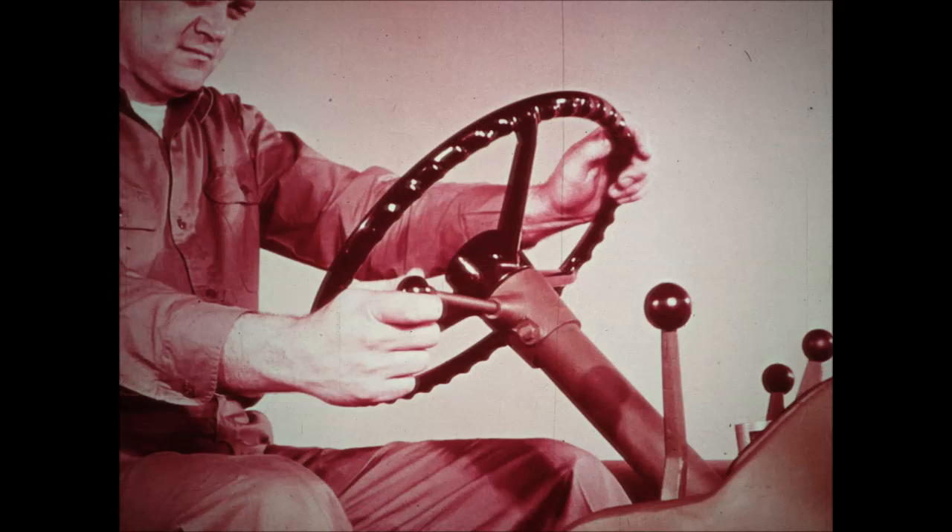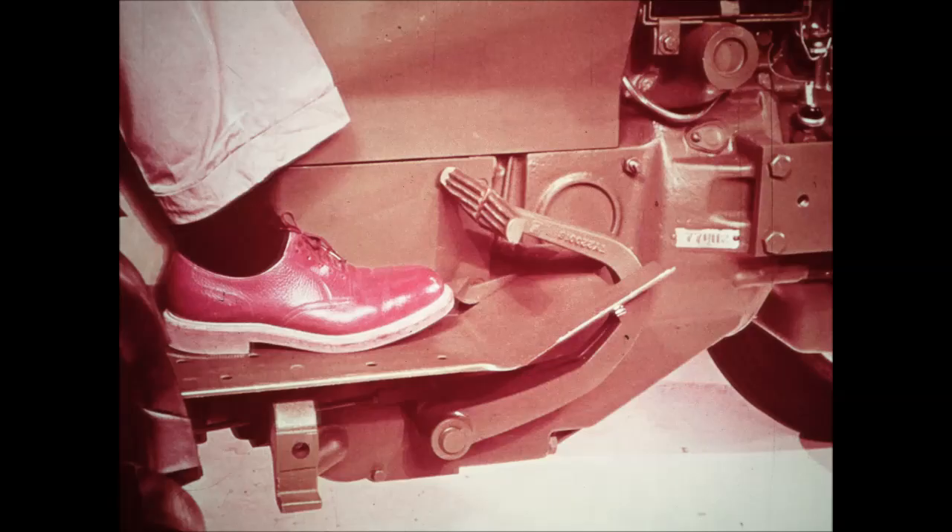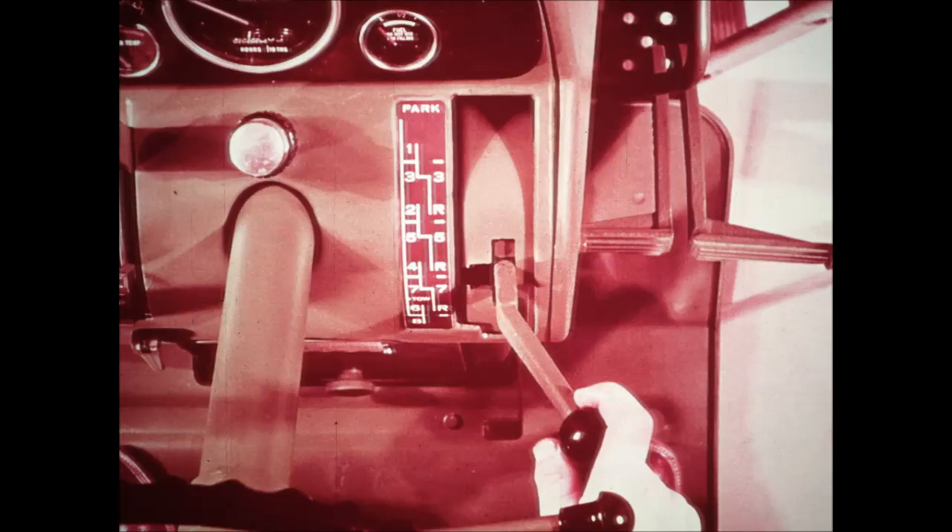New John Deere tractors are easy to start. A convenient hand throttle provides fingertip control of engine speed. A foot throttle takes over on the 3010 and 4010 tractors to provide faster engine speeds for transporting. The foot throttle shown here for the 2010 series tractors is available as optional equipment.